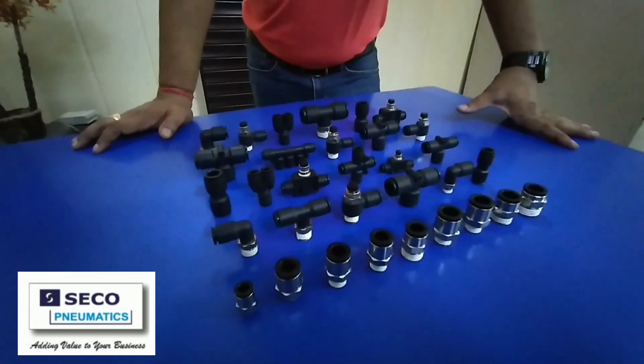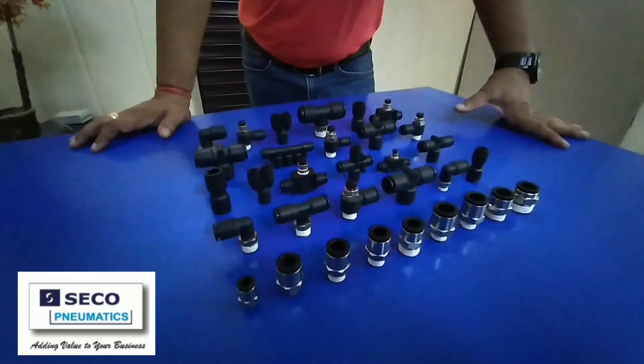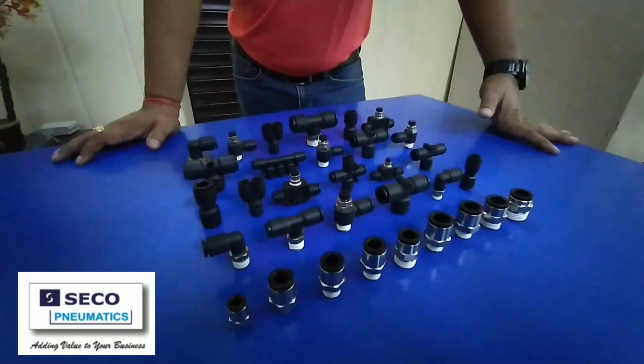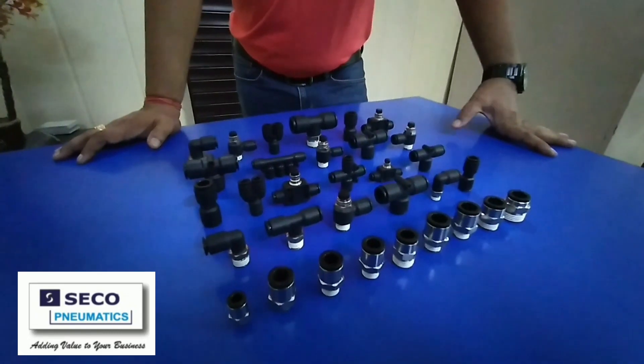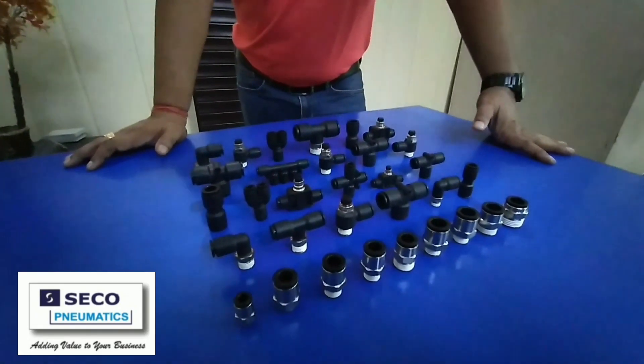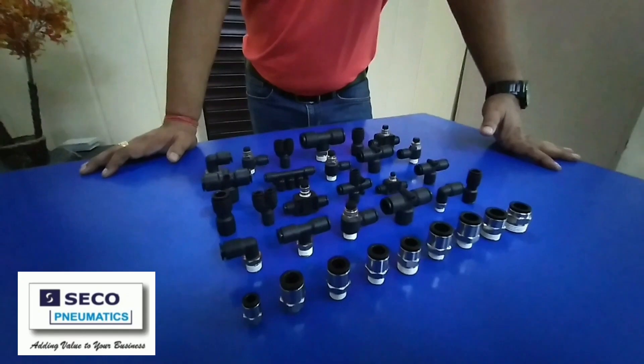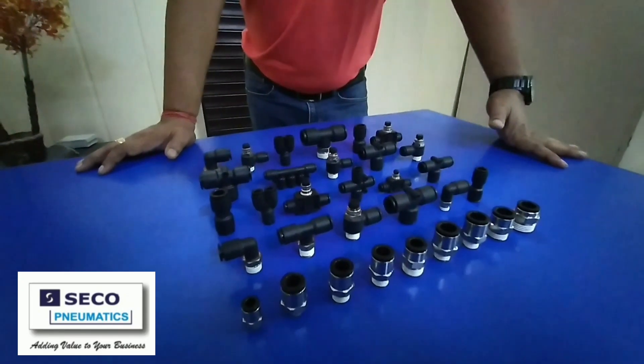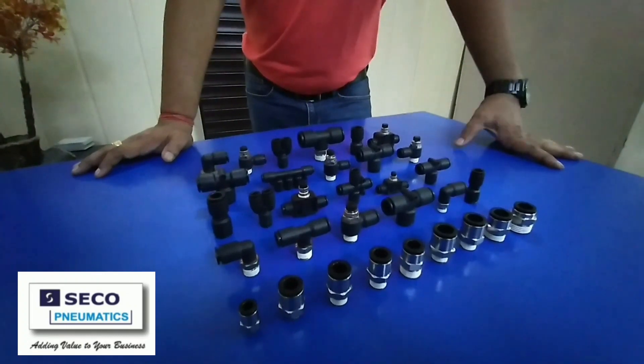Seco push-in fittings give you peace of mind. Safety of your employees and workplace, long operational life, and are highly suitable for increased productivity. Today, Seco push-in fittings are the best available fittings in the segment for a wide range of fluid connection needs of various industries.